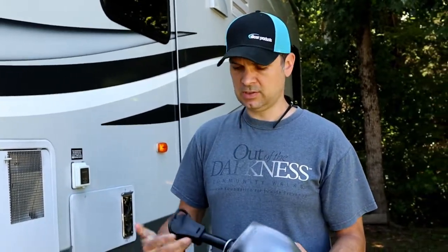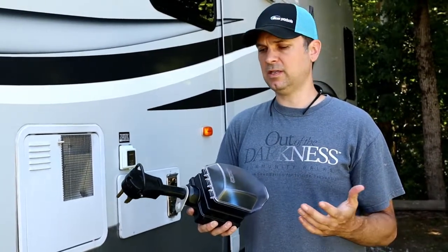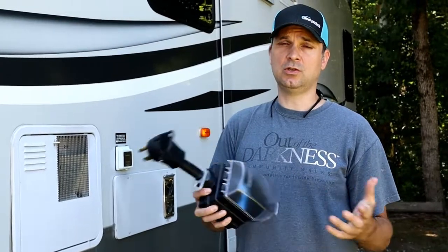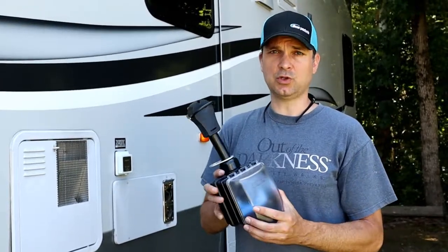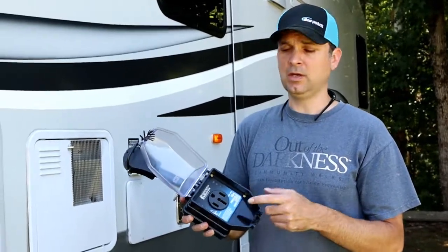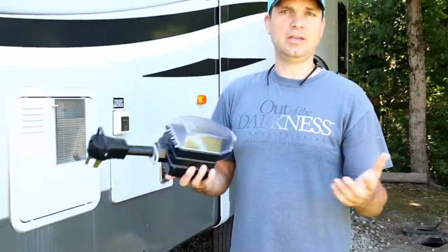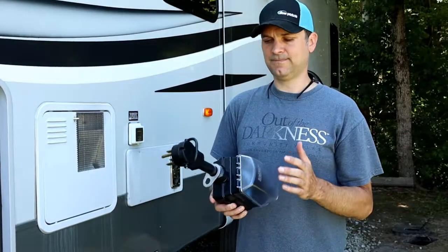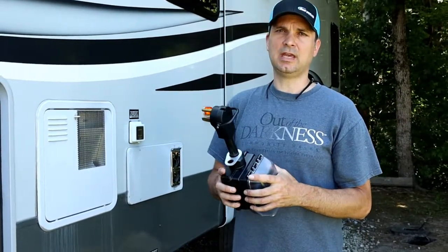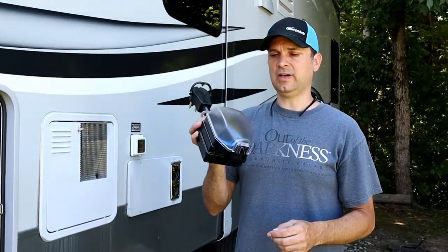Whether you have a 50-amp or 30-amp trailer, most of this is going to apply to both. Another valuable - and somewhat controversial - item is some sort of surge protector. A lot of people say they don't need one, but a lot say you shouldn't RV without it. We use the Progressive Industries 50-amp, which also comes in 30-amp, and ours has the keeper on it. If you don't want to fry your air conditioner, fridge, or electronics, highly recommend it - some campgrounds just don't have stable electricity.